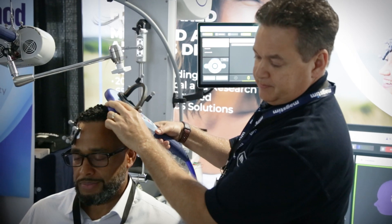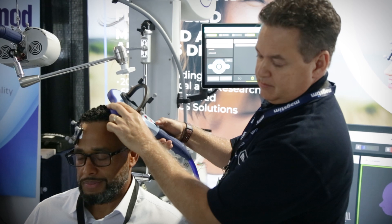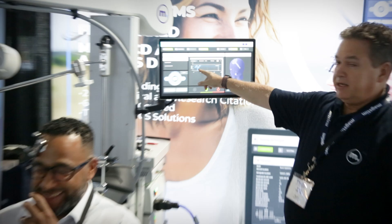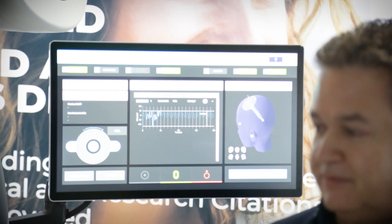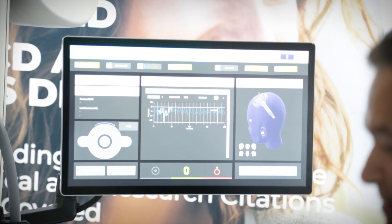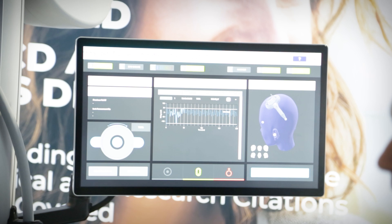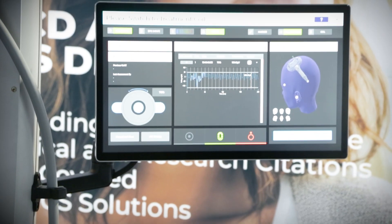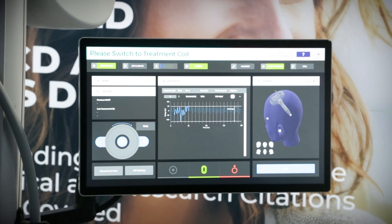Go ahead and make a fist — and relax. We can see we got a twitch there, and EMG here verifies it. Now I can start hunting around. We have science with EMG that acts as a second set of eyes, so we know we're getting a good thumb response even though we saw multiple finger twitches.